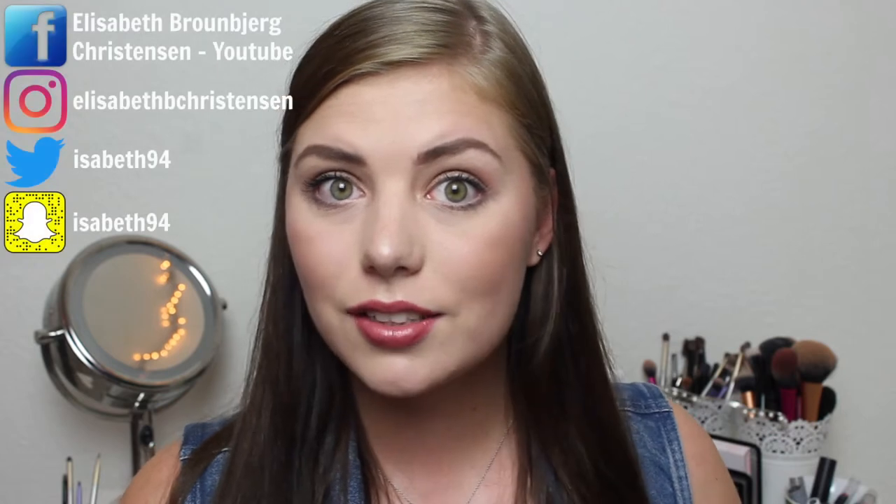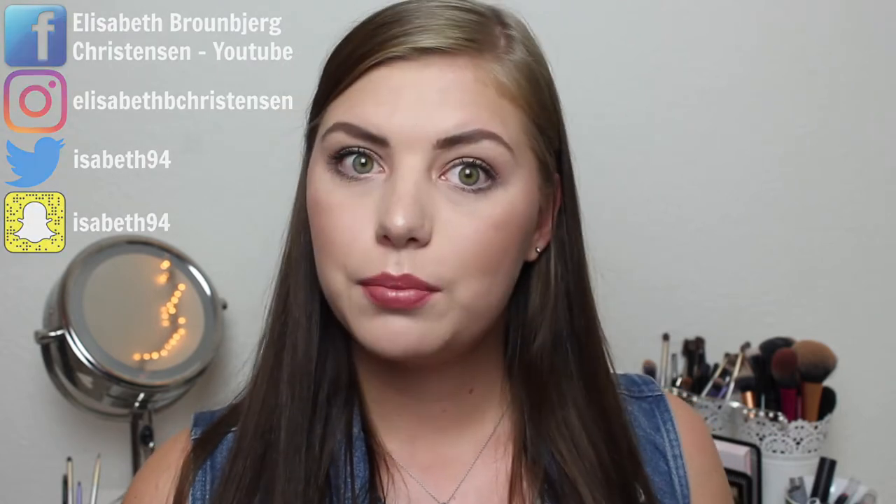Hi guys, welcome back to my channel. Today we're going to do an update for my budget beauties project pan collab. I'm doing this with a bunch of ladies here on YouTube and Instagram. This is created by Flora Lisa. Amanda and Jessica have made a Facebook group where they post all the project pans, so you can join them — I'll have a link down in the description box.